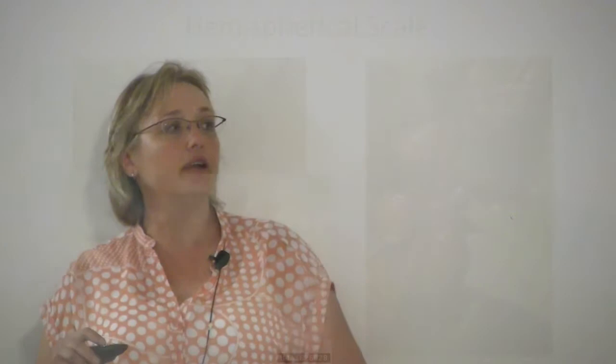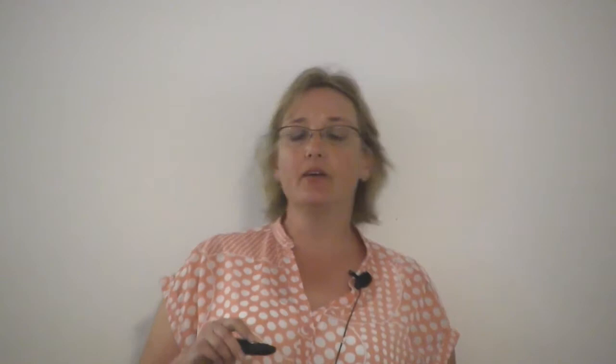Hemispherical scale is a soft scale that, viewed from the side, forms a half-circle shape. It's very prolific, has been here a long time, and has many predators — but again, ants are the number one contributor to it becoming a problem. Black scale is another soft scale, found on olives and many other crops — it's also been here a long time.